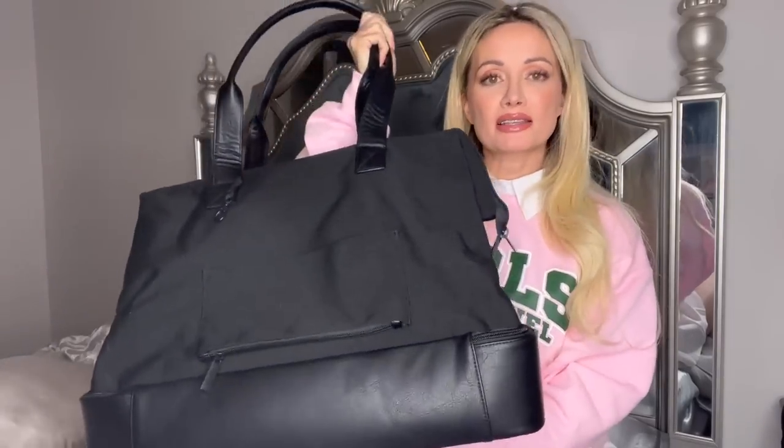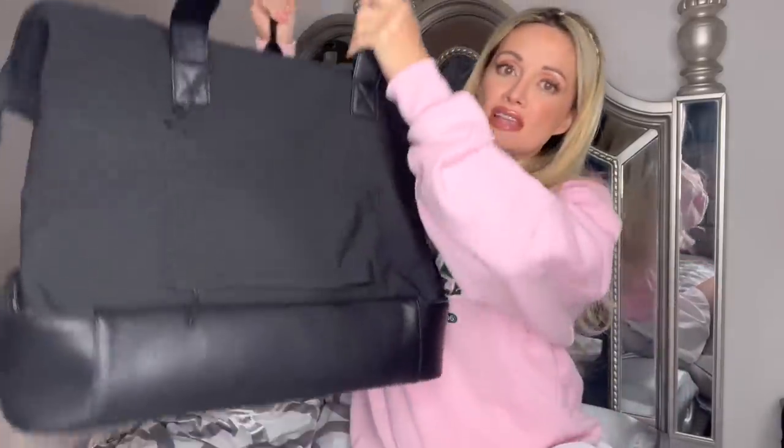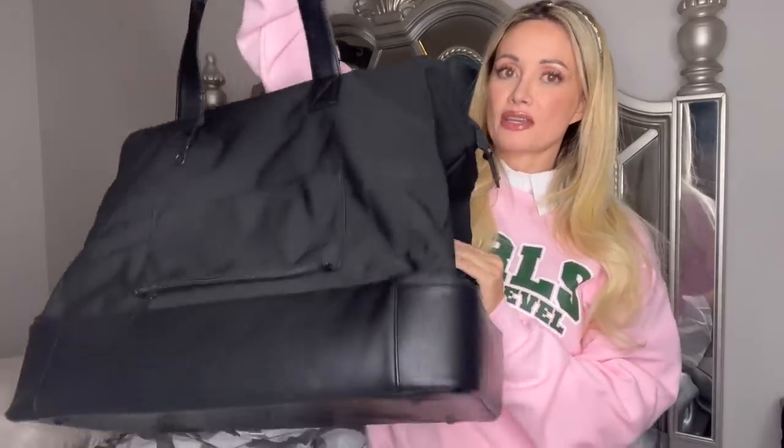Hey guys, it's me Holly Madison. Welcome back to my channel. Today we are gonna see what's in my hair bag. This is a pretty big bag — this is my Base travel tote. Base is one of our podcast sponsors and we love them. This travel tote feels kind of small when you have it on, it slims down, but you can fit so much into it — it's like a Mary Poppins bag.